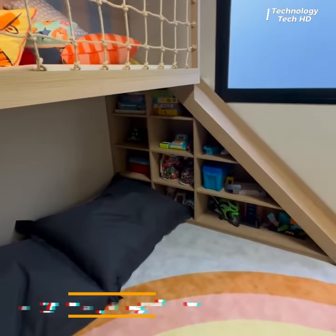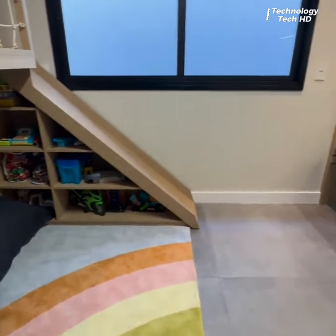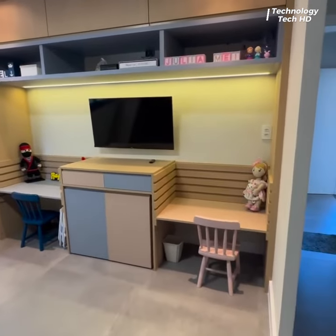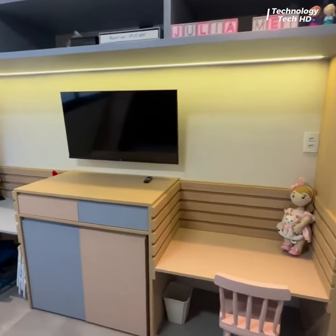This custom-made bedroom creates a story world for the little ones. It has two beds — one low and the other suspended with a safety net and slide.